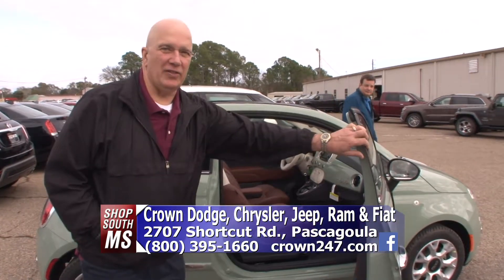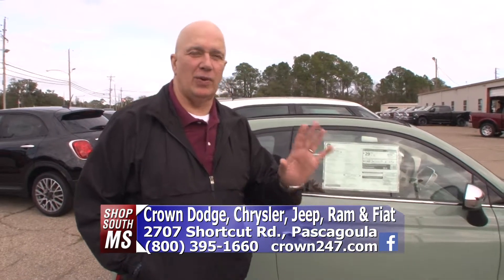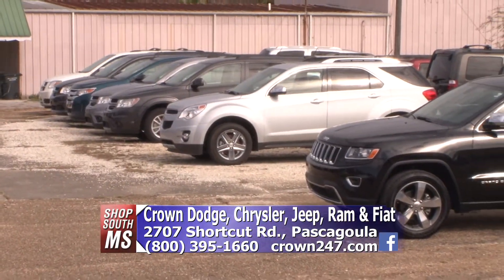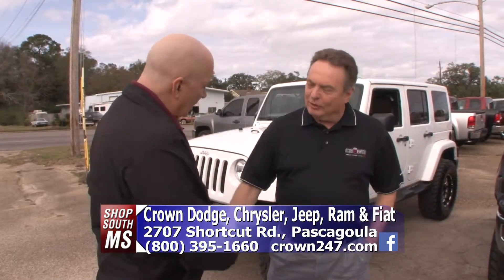You need to come take advantage of all the great deals they've got going on here, and they've got some previously owned vehicles too. Let's check in with Andy Dalgo here at Crown Dodge in Pascagoula. Andy, you've always got some great deals on previously owned vehicles here at Crown Dodge. Sure do — got some great ones today.